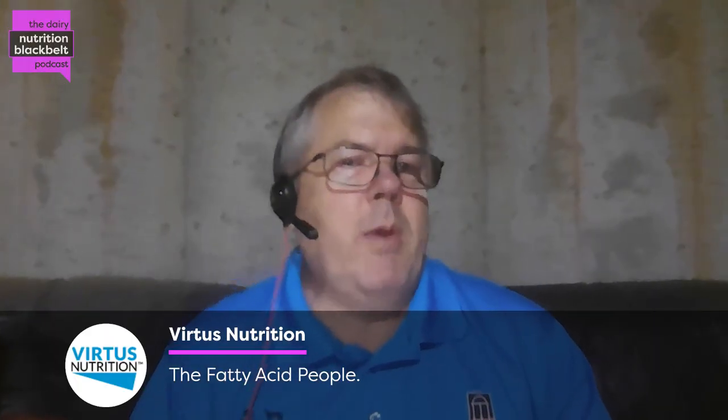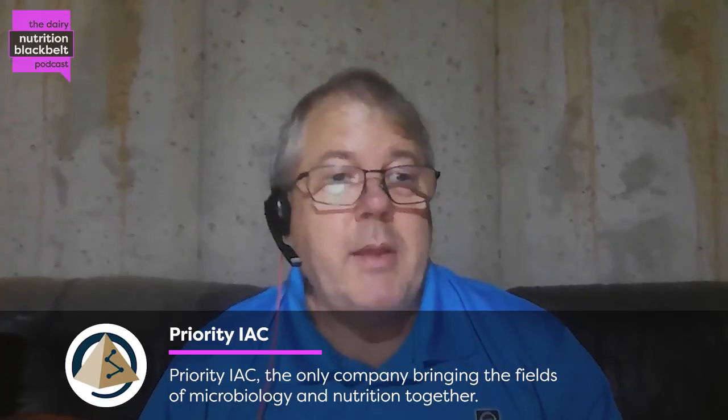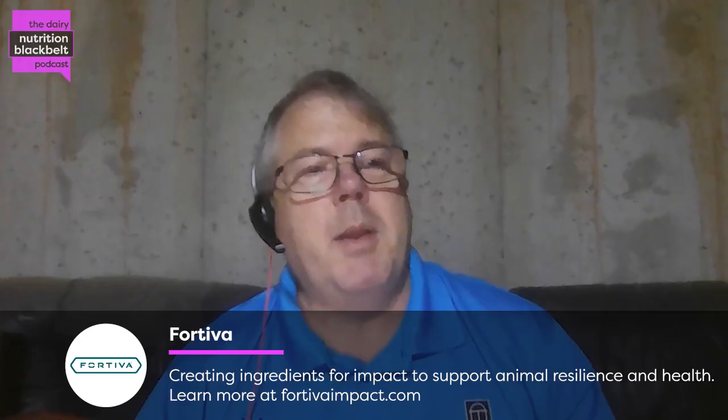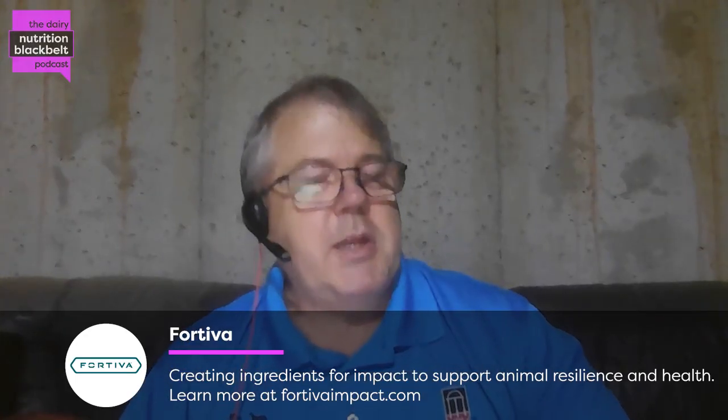Today we have Galen Combs, who's a graduate student with Iowa State University Department of Animal Science. Welcome, Galen. Would you mind telling everybody a little bit about you, how you got where you are, and what led you to being a grad student in animal sciences?